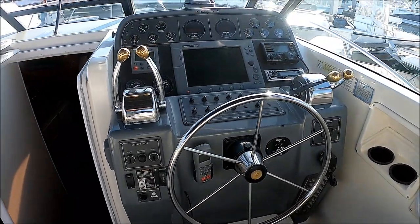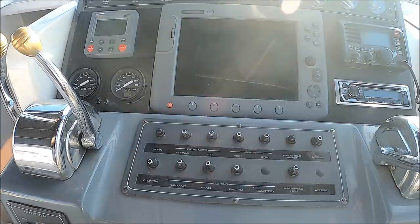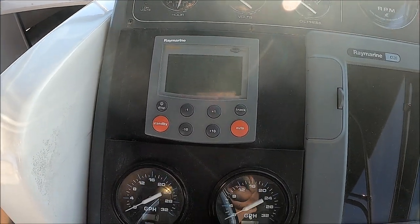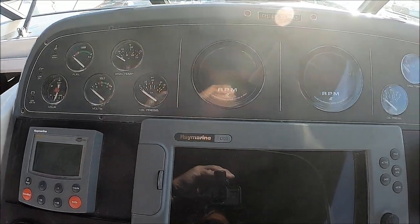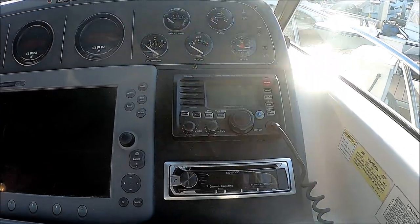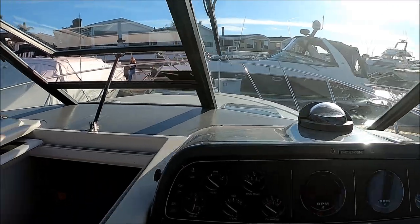Our ship's wheel is stainless steel. We have our ignition switches, separate shift and throttle. Our electronics include a Raymarine C120, an autopilot, and fuel flow scan meters right there. Our tacks on this are digital, which gives us a much more accurate readout. We've got our stereo right here and VHF radio. We've got a three inch compass, and this is the view from the helm on this Tiara.